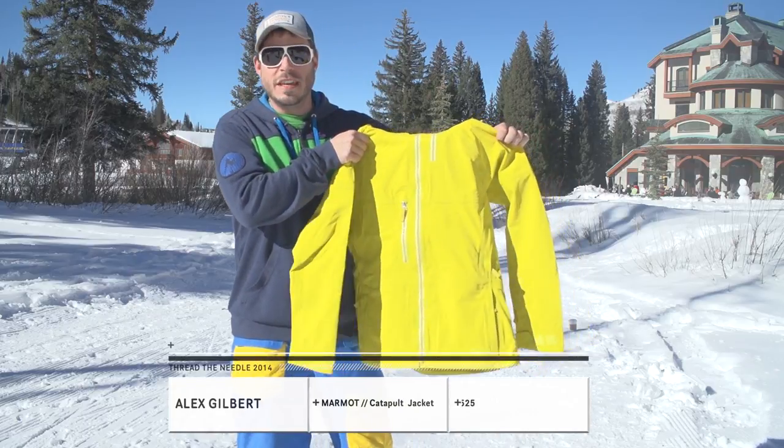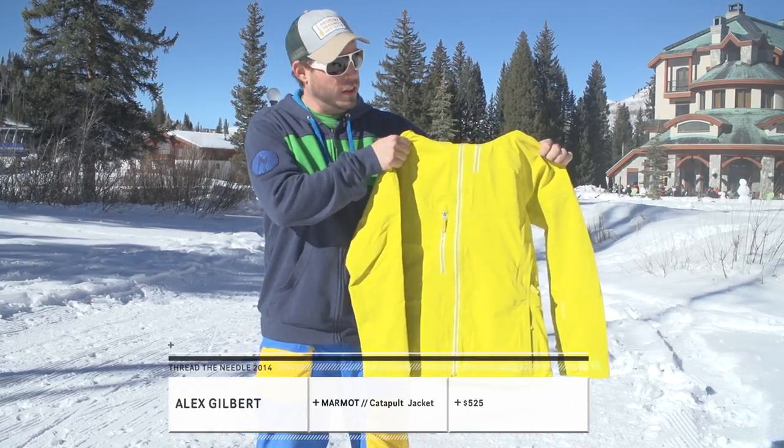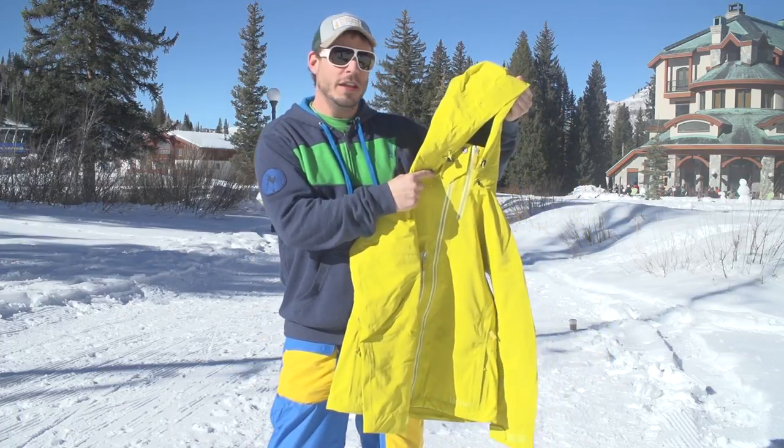This is the women's Catapult jacket. It features Gore Pro three-layer construction and a full attached helmet hood for storm riding.